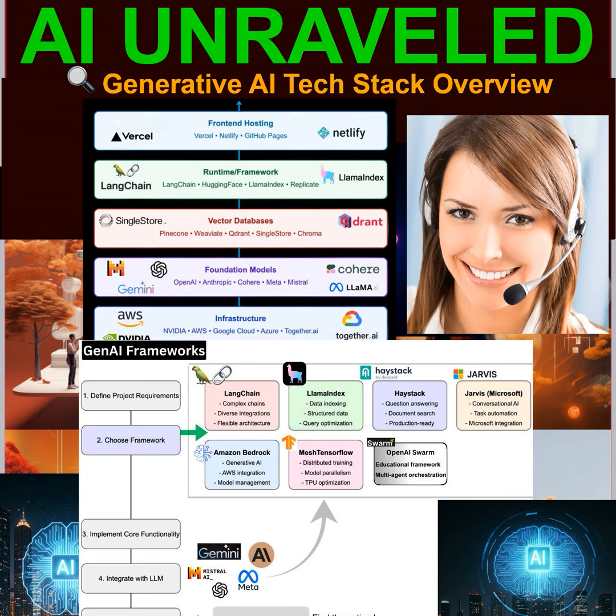But with all these different frameworks and layers, why should the average person care about the Gen AI tech stack? Understanding the tech stack, even at a high level, empowers you in some really important ways. First, it helps you ask better questions about AI applications. When you understand what's happening under the hood, you can dig deeper into how an AI tool works, what its strengths and limitations are, and whether it's the right fit for your needs. So instead of just accepting AI as magic, we can start to see it as a powerful tool with specific capabilities and limitations.